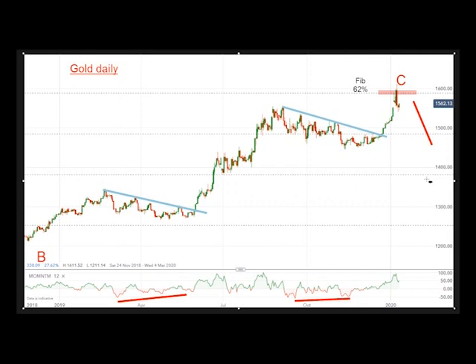And silver, I believe, will probably accompany it — probably not quite as sharply, but certainly the downtrend, I believe, has started.